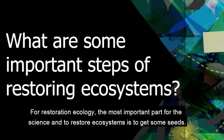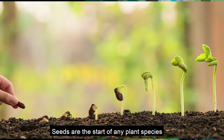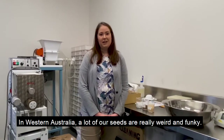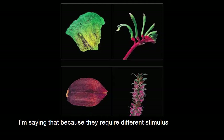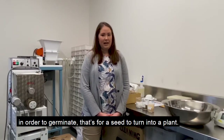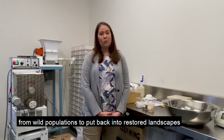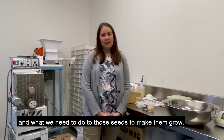For restoration ecology, the most important part of the science and restoring ecosystems is to get some seeds. Seeds are the start of any plant species and we need to collect them in order to put them back into the environment. But in Western Australia, a lot of our seeds are really weird and funky — they require different stimuli in order to germinate, meaning for a seed to turn into a plant. Here at Kings Park we do a lot of work figuring out how to collect seeds from wild populations to put back into restored landscapes and what we need to do to those seeds to make them grow.